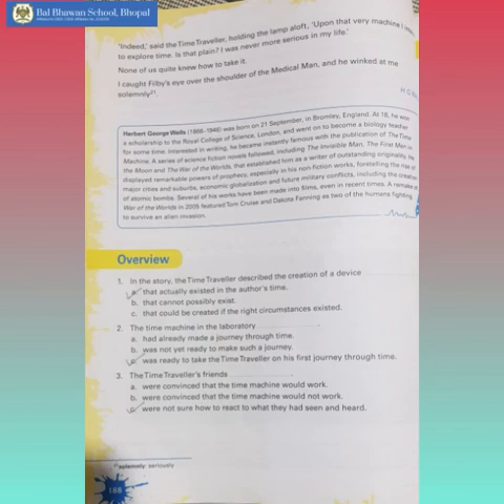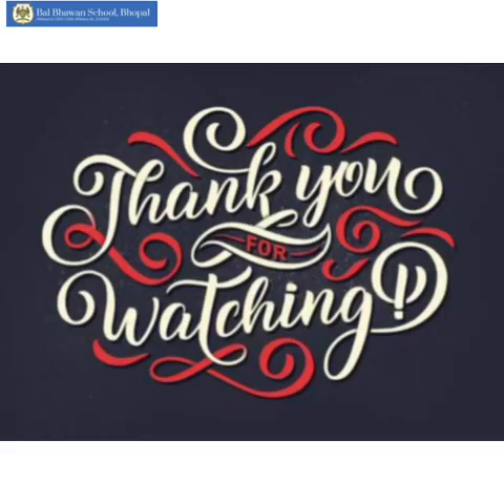Alright children, so here we have finished Section 2, The Time Machine. I would be meeting you with my next video. So till then, take care of yourself. Thanks for watching.